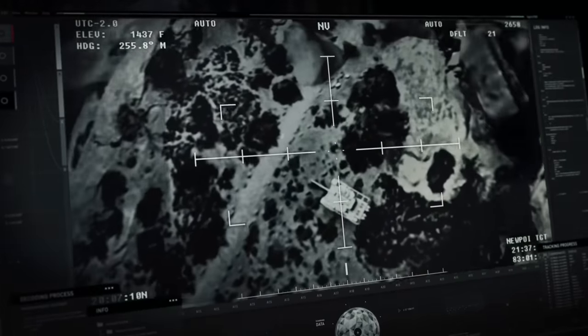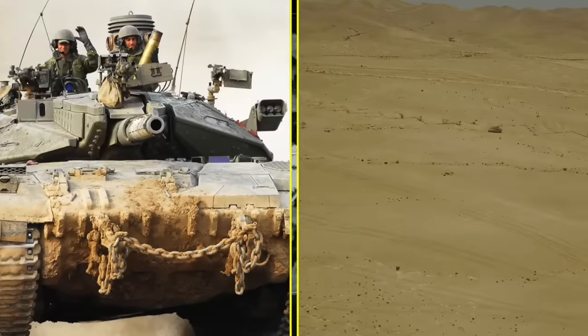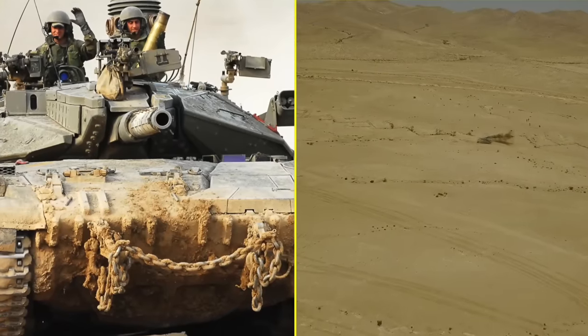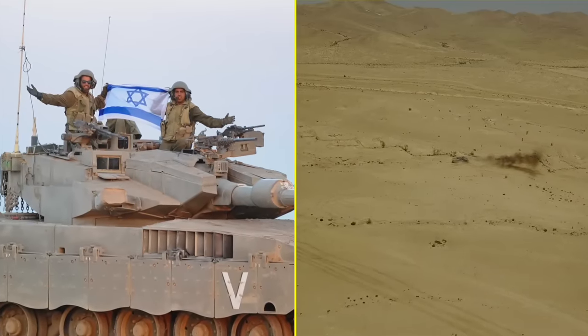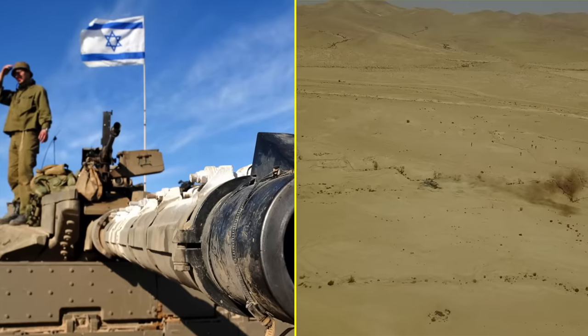But the ensuing secondary explosion occurs outside the turret, not inside where the crew is. The Merkava is therefore better protected from top-down drone attacks than other tank types. It's not invulnerable, of course, but a drone strike on a Merkava is far more likely to immobilize the tank and spare the crew than it is to take out both the tank and the crew.